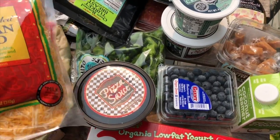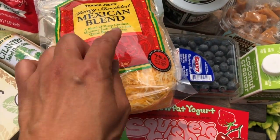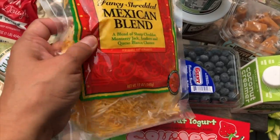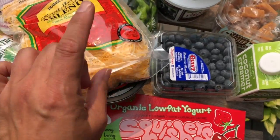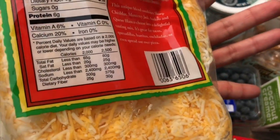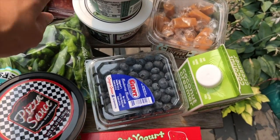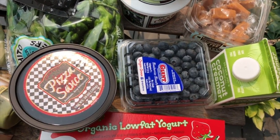On to the second bag! First up is the fancy shredded Mexican blend cheese. This is for the kids' quesadillas and also for me over my eggs at breakfast. It's nice and thin — total carbs is one gram. On keto you go through a lot of cheese, cream cheese, and high-fat, low-carb foods.